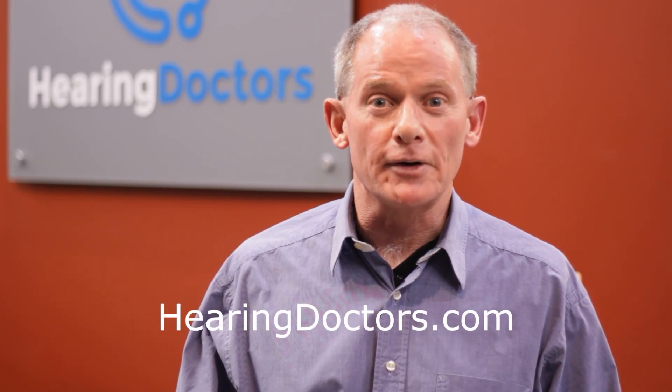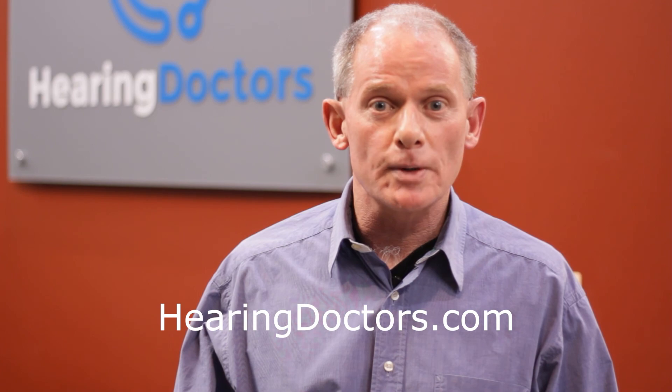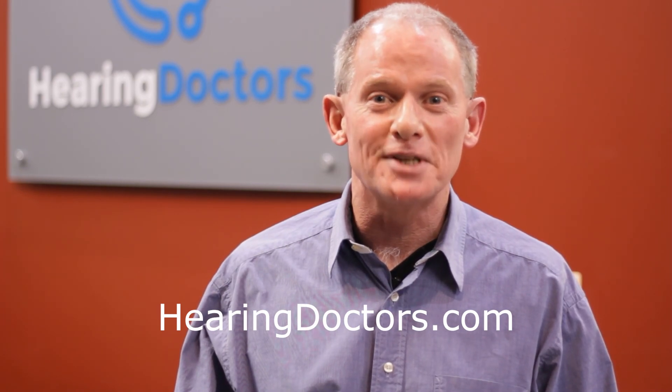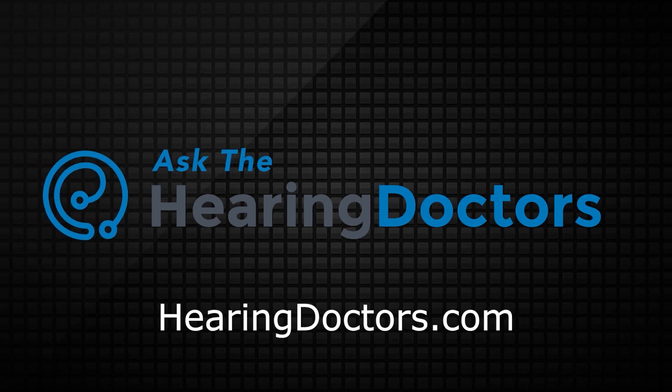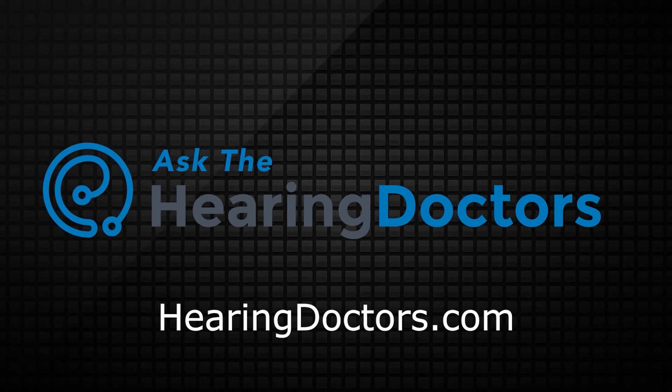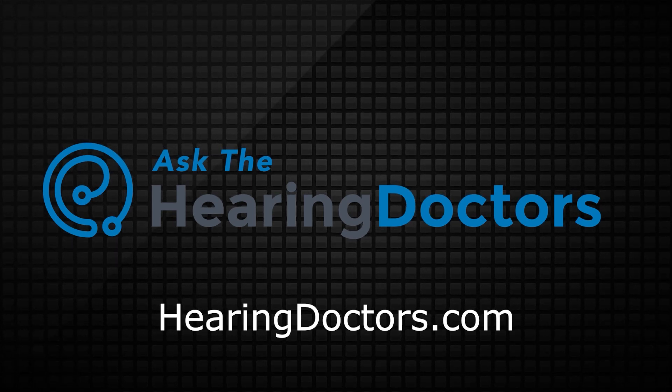Thank you so much for this information. My pleasure, Dr. Wilcox. If you would like to learn more, please visit our website at hearingdoctors.com. If you're in the Washington metropolitan area and you'd like to schedule an appointment with Hearing Doctors, click the link in the description or visit hearingdoctors.com. And we'll see you next time.